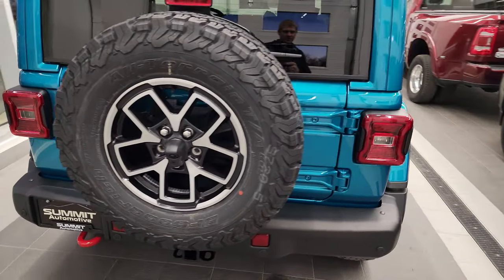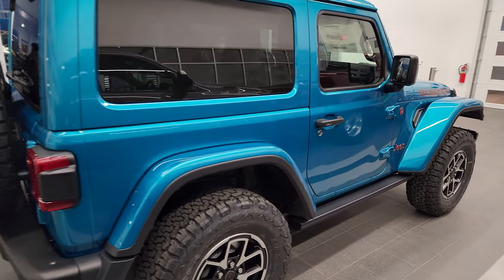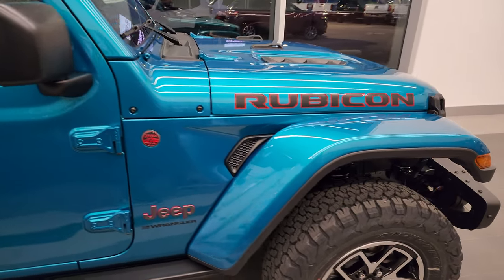This is a 2024. This is the new color that's available for 2024, which is Bikini. It's kind of an aqua, blue, green color. We can get some light on it here to show you the metal flake in it. Really a good looking color.